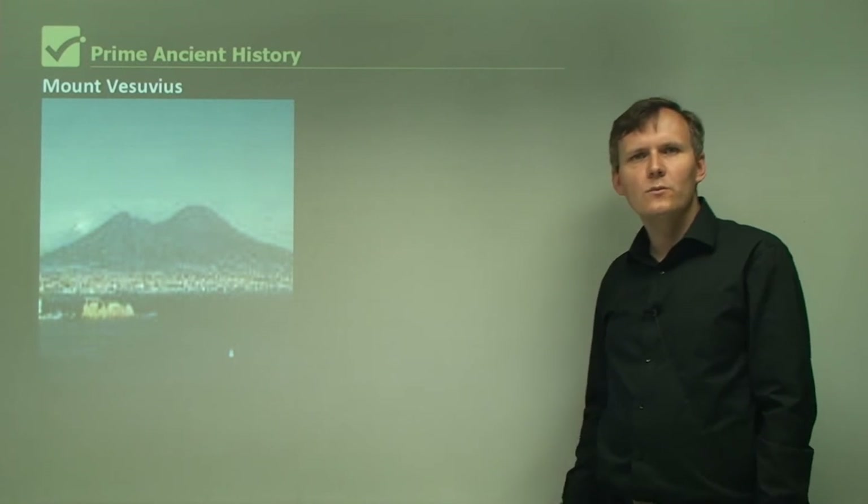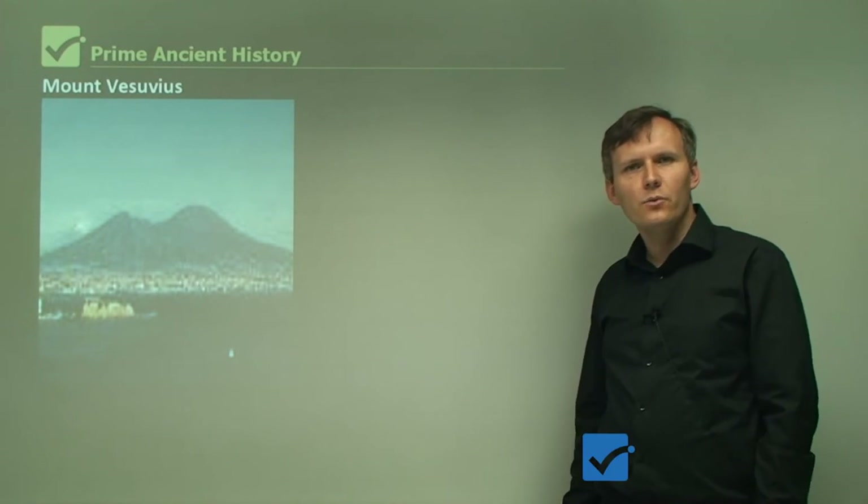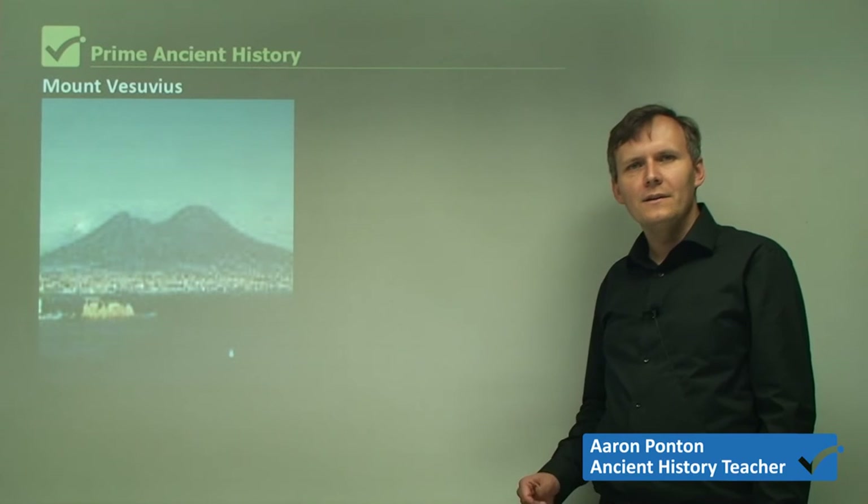Hi, everyone. In this lesson, we'll be looking at the geography of the region and the local area.